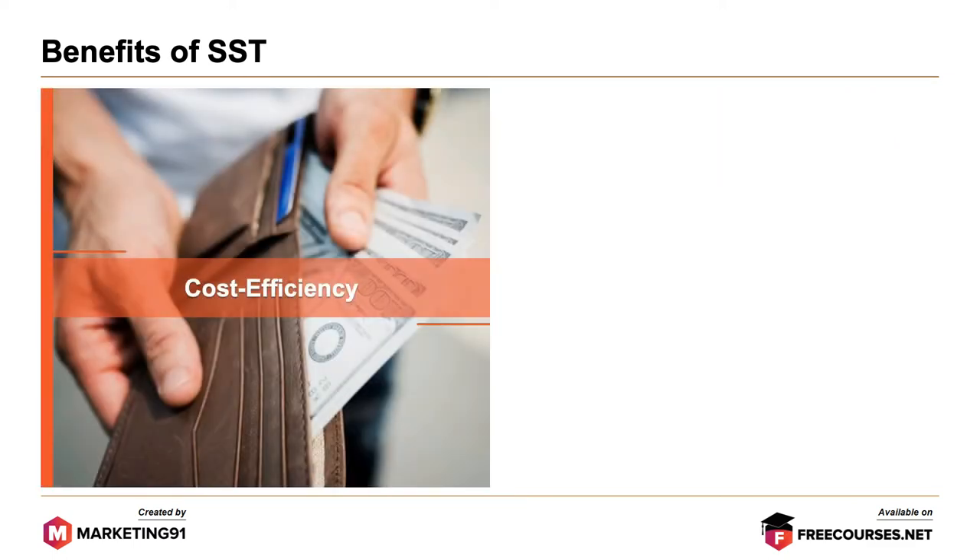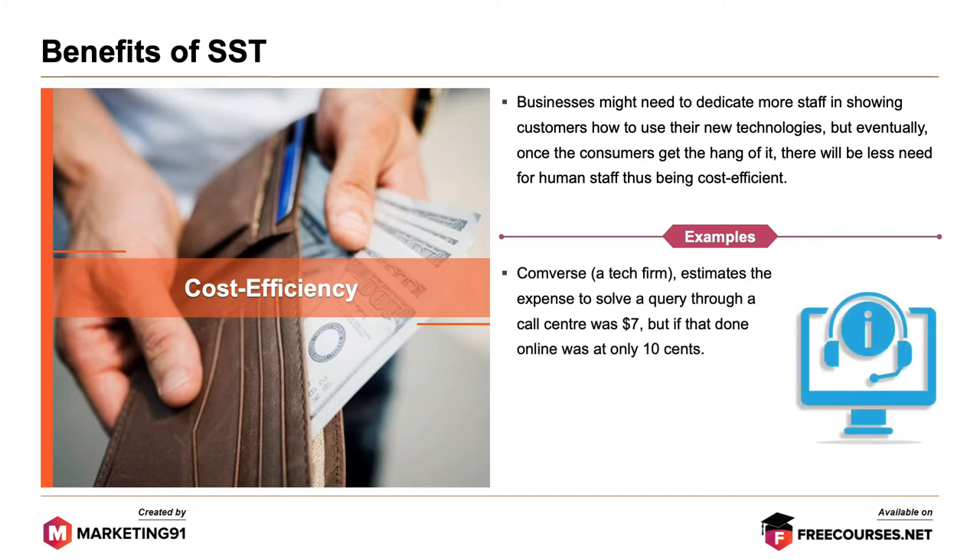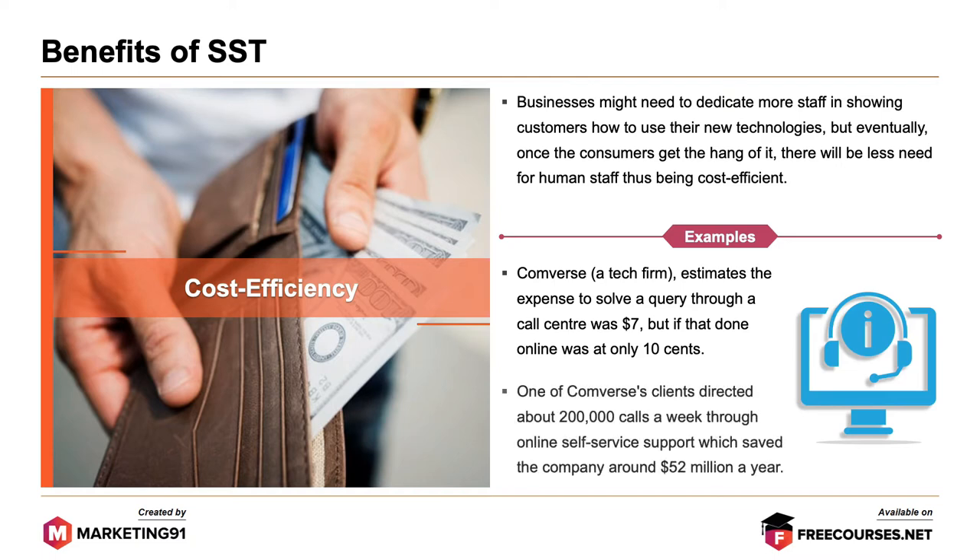The next benefit is cost efficiency. Businesses might need to dedicate more staff to showing customers how to use their new technologies, but eventually, once the customer gets the hang of it, there will be less need for human staff, thus being cost-efficient. For example, one tech firm estimates that the expense to solve a query through a call center was $7, but if done online was only $0.10. One of their clients directed about 200,000 calls a week through online self-service support, saving the company around $52 million a year.